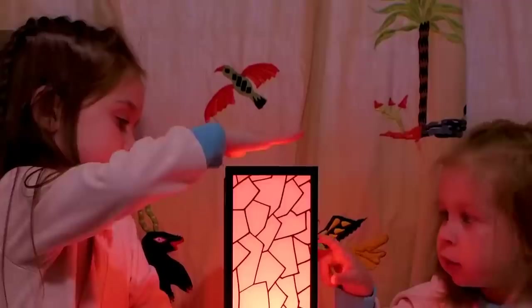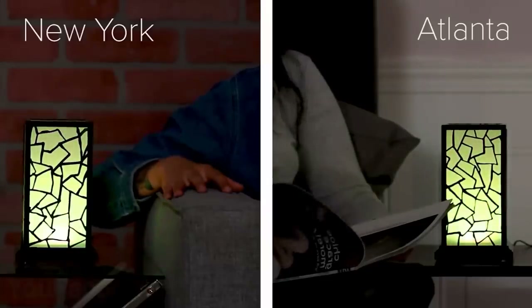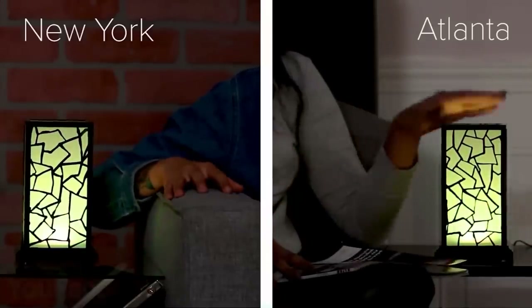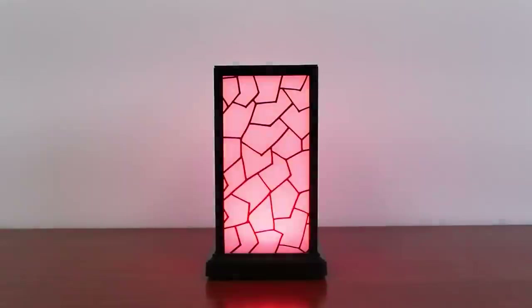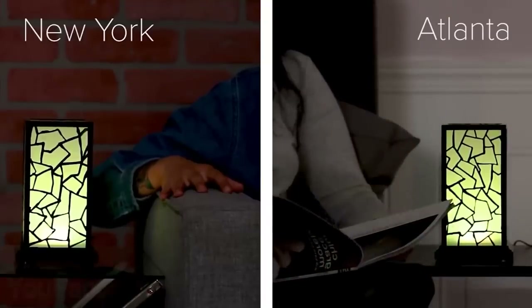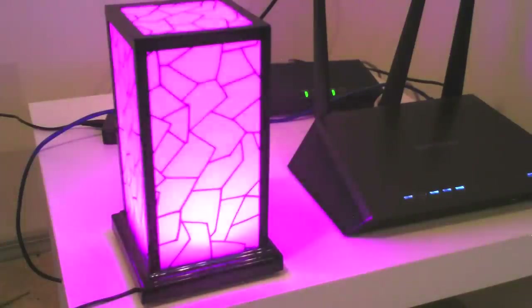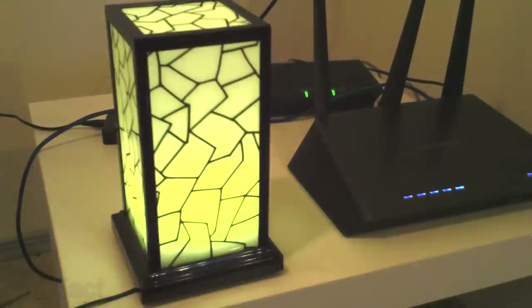When your loved ones are far away, these friendship lamps will help you feel each other's presence. You only have to connect each lamp to Wi-Fi and assign a special color for everyone using it — there are over 250 colors to choose from. Once you touch your lamp, the one on the other side will light up the same color, and then you'll get back a similar message. The set includes two lamps, but you can add as many as you wish to keep the whole family connected.